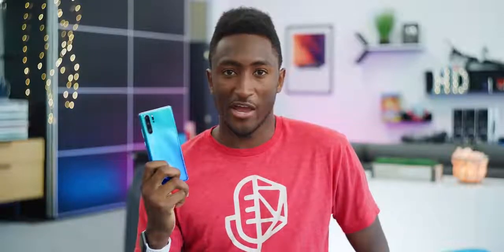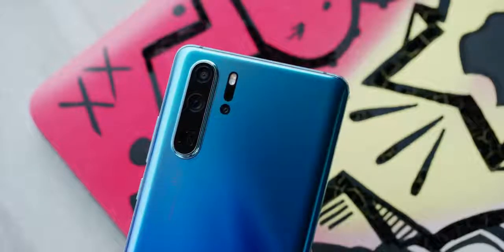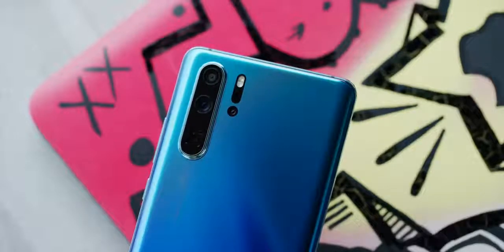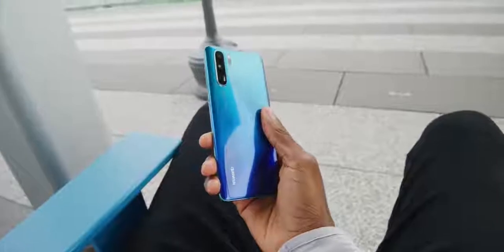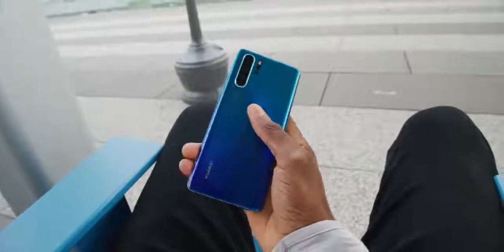Samsung had the same problem — they redesigned all their stuff and One UI is now pretty great. Huawei is due for that same update. So all of that brings us to the main head-turning feature, the reason you're all here: these cameras. There are four sensors on the back but really three cameras — the main sensor, the ultra wide, the periscope zoom, and then a fourth time-of-flight sensor that helps with depth measurement.